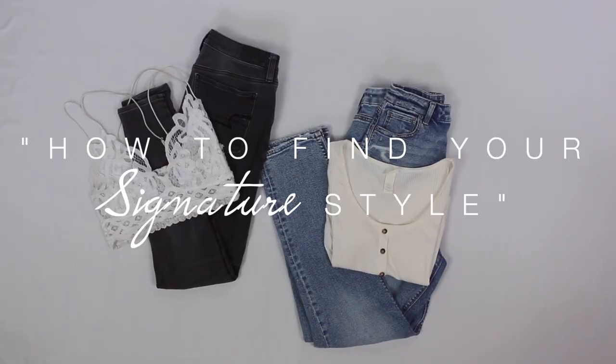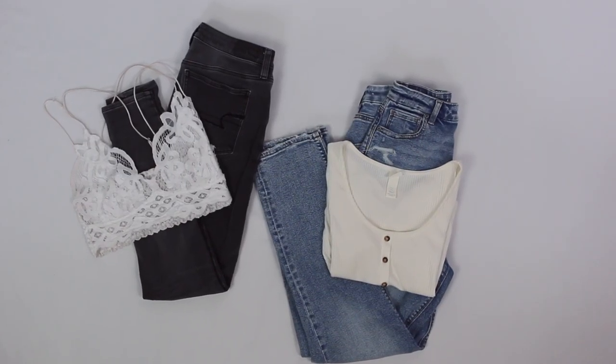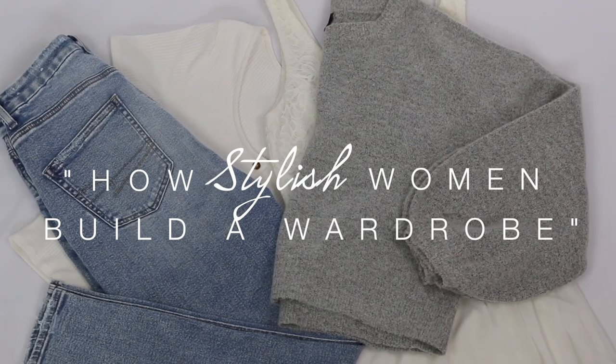I took a poll on the community tab and asked you guys if you would rather me create a video on how to find your signature style or how stylish women build a wardrobe. Both topics were very requested. I do plan to cover both topics in two separate videos, and in this video I decided to cover how stylish women build a wardrobe.